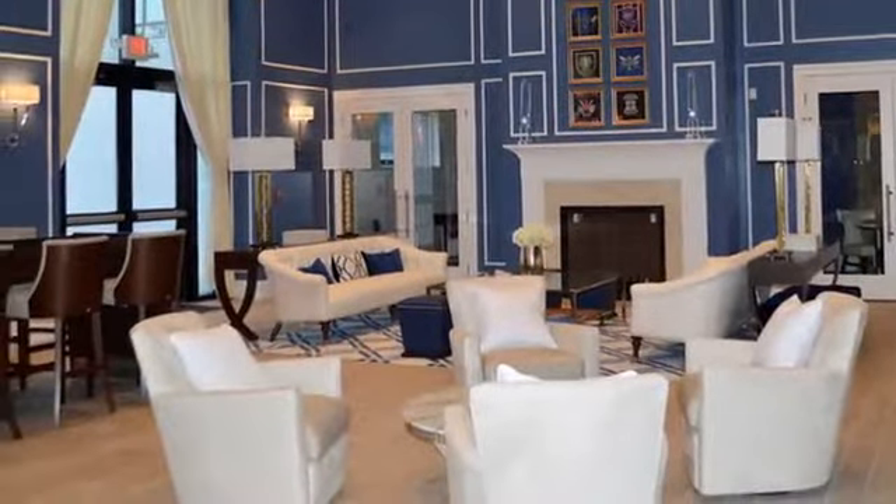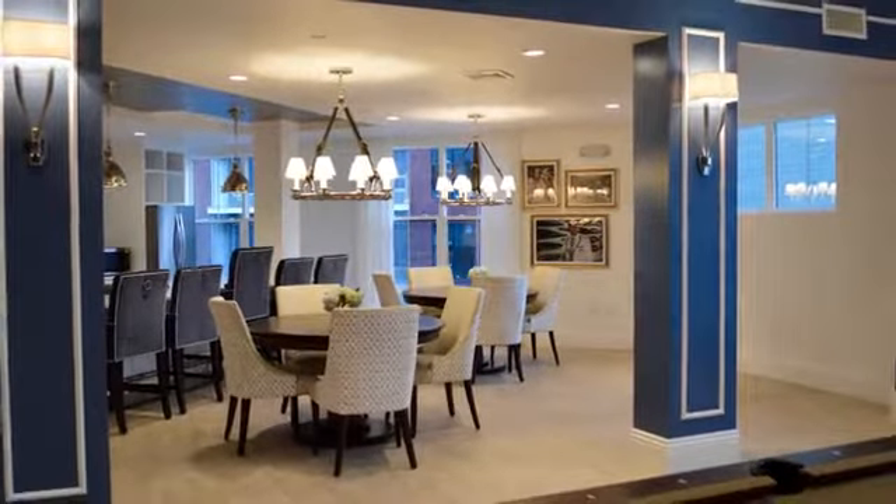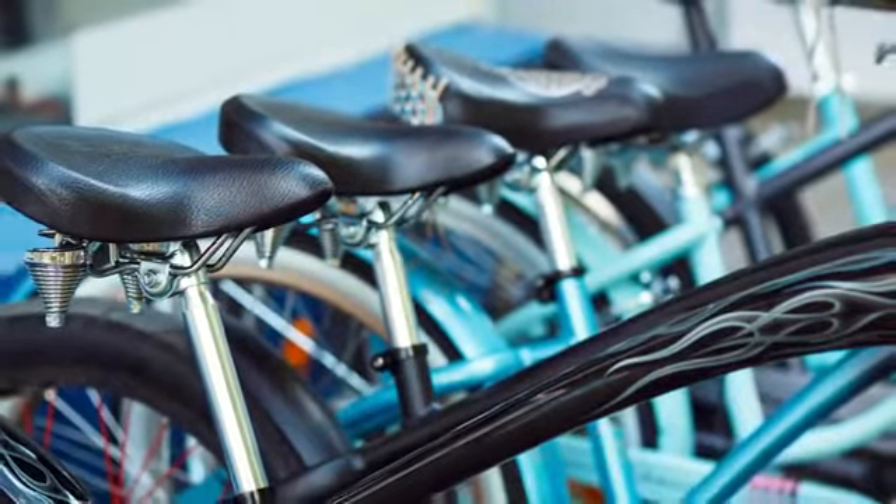There's a club lounge and a movie theater for entertainment, and a conference room and business center ready for your work needs. We also offer bike storage and on-site maintenance and management.